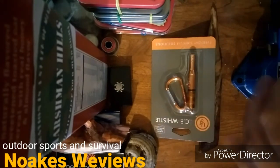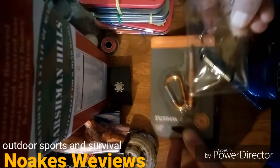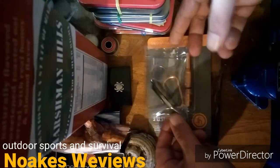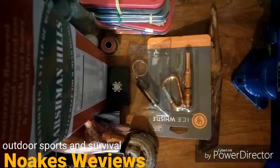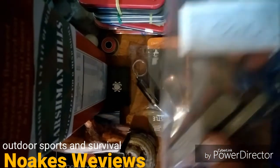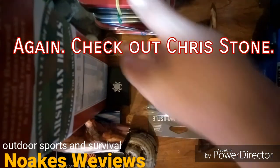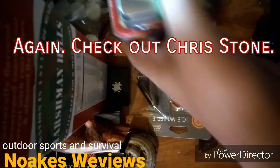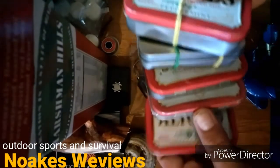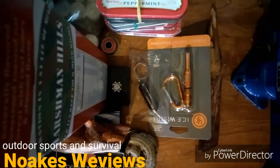So yeah — the whistle, the fatwood, and the lighter going in the giveaway. Thank you Chris! The lead is in a heavy duty baggie, so that's that. And there's Altoids tins and tins and tins. Hope you guys enjoyed the video, thanks!